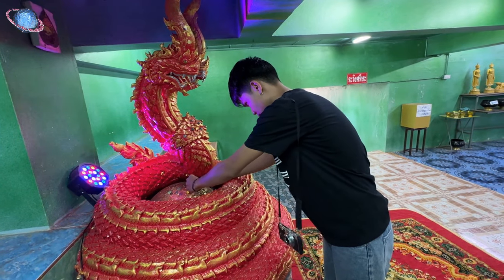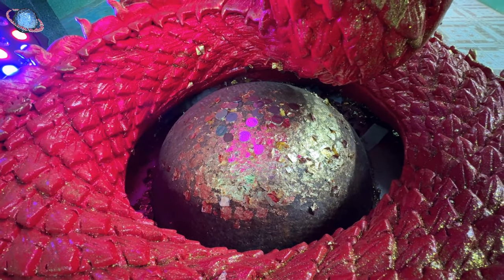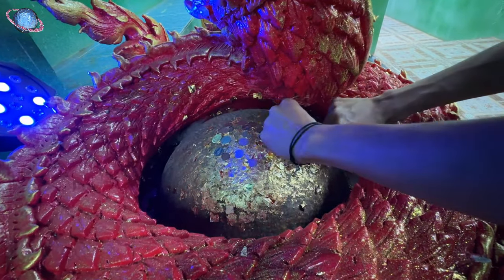In most temples, the stones are buried and not visible, but here, in this underground vault, its visible presence allows visitors to make merit by applying gold leaf to it.